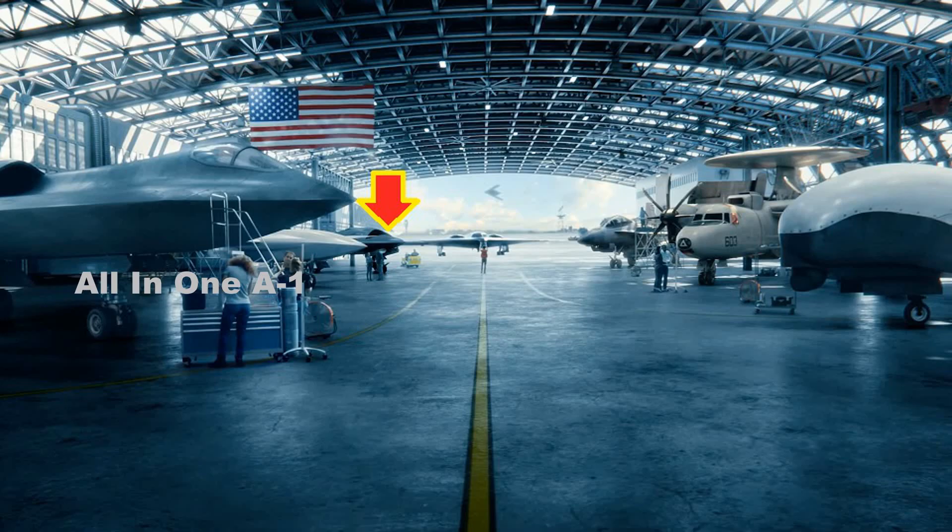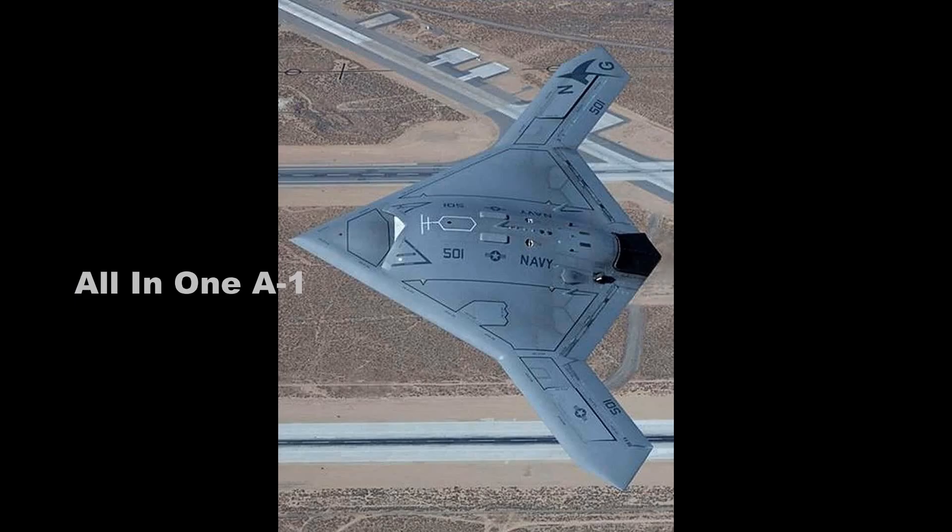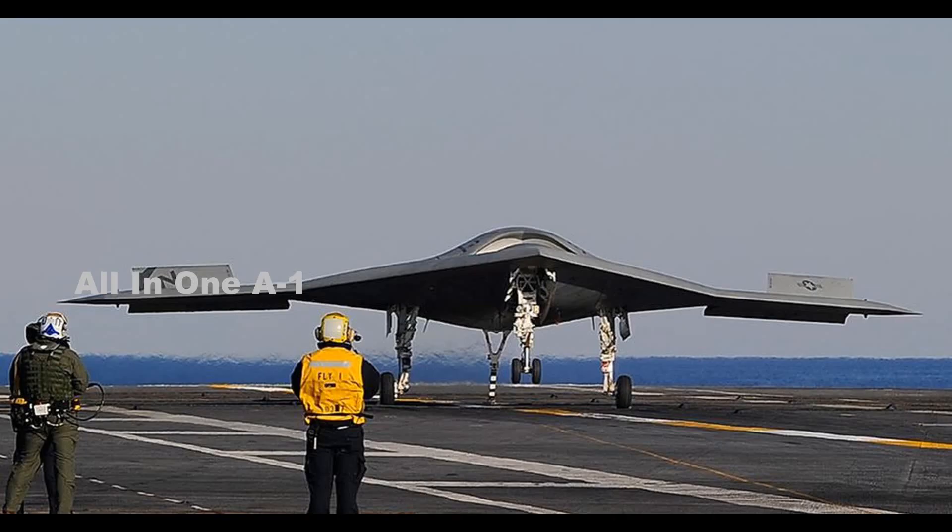The left side of the hangar gets more interesting. In the back, Northrop showcases the X-47B drone, developed as part of the US Navy's unmanned carrier-launched airborne surveillance and strike program. The X-47B was the first drone of its kind to demonstrate its capability to land on an aircraft carrier.